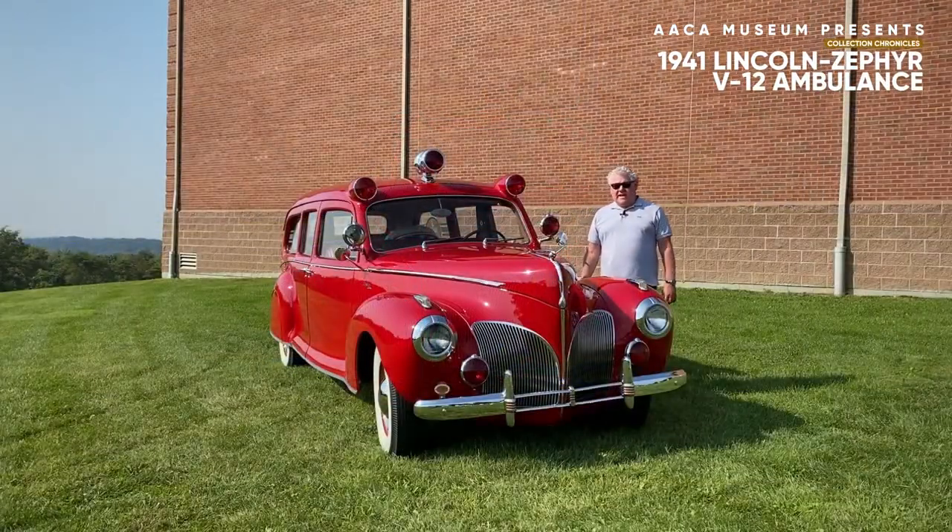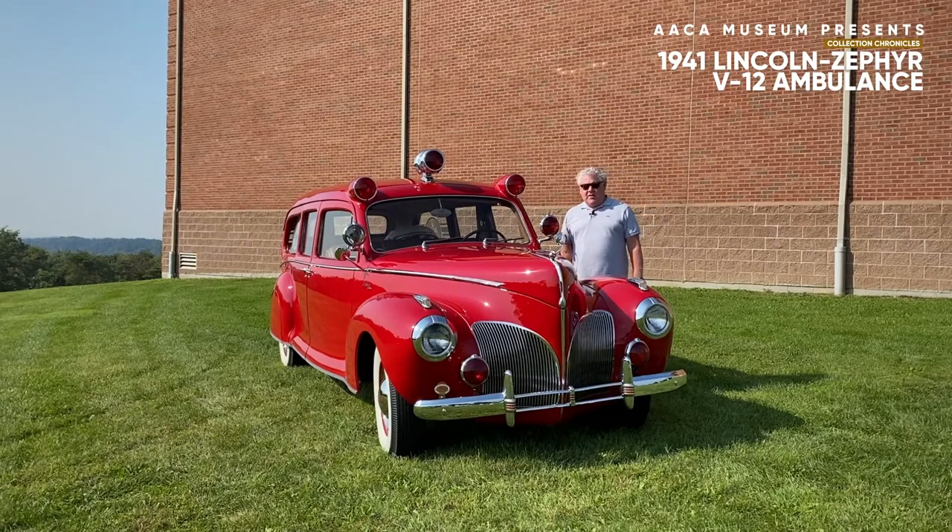Welcome everybody to the AACA Museum Incorporated at 161 Museum Drive in Hershey, Pennsylvania, the sweetest place on earth. Here at the AACA Museum we have over 275 vehicles in our collection, and this is another installment of Collection Chronicles. I'm Bill Rothermel, a member of the Board of Directors of the Museum and also the chairperson of the Car Collection Committee.